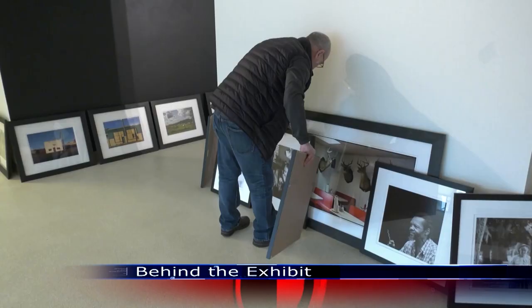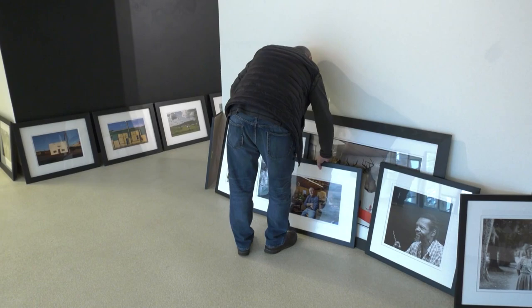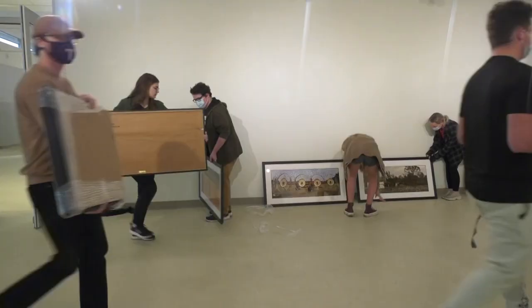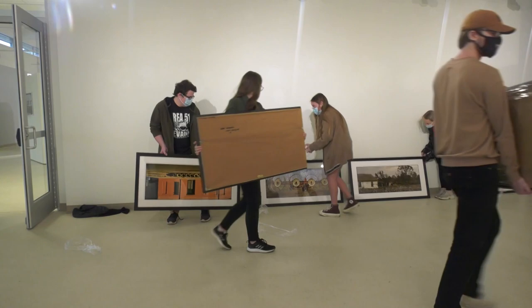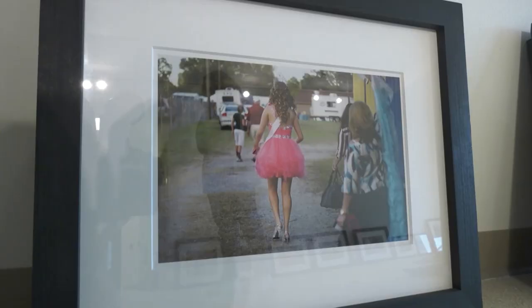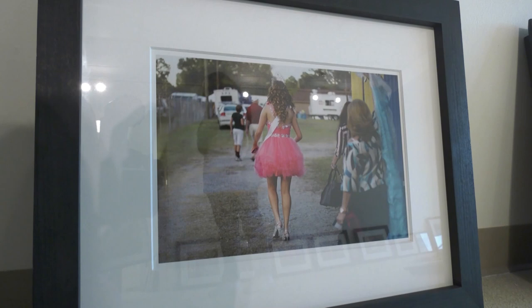Aspiring artists learn about what goes on behind the scenes at an art exhibit as part of the Exhibition Techniques class. The students had the unique opportunity to meet the artist and curator responsible for the International Art Center's next installment.